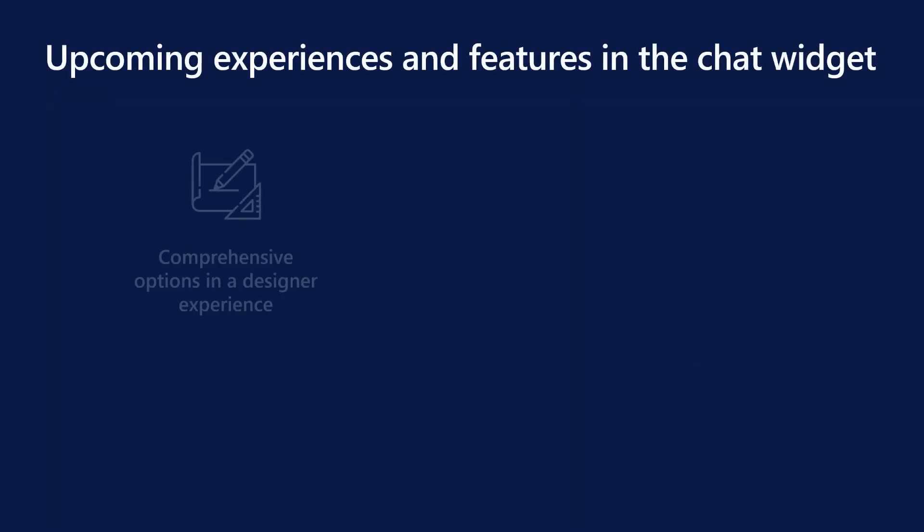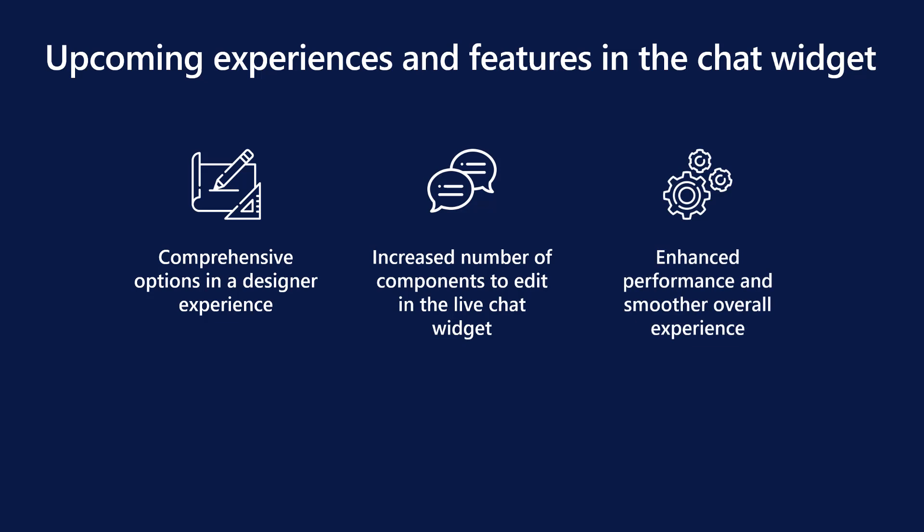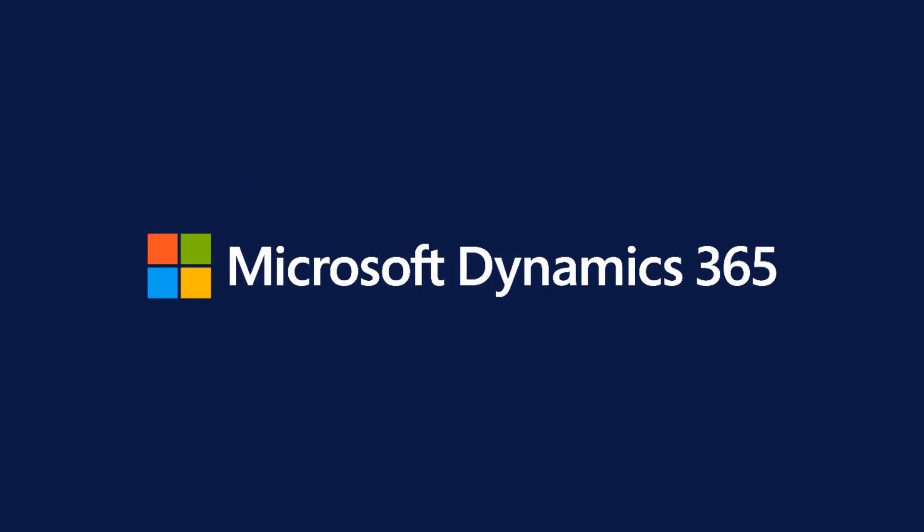For the future, we are hoping to create a no-code designer experience for the newly updated live chat widget, increase the number of components to add even more customizability, and enhance the reliability and performance of the chat — all to add enrichment in the setup and usage of the chat. Thank you, and we look forward to seeing your unique chat widgets.